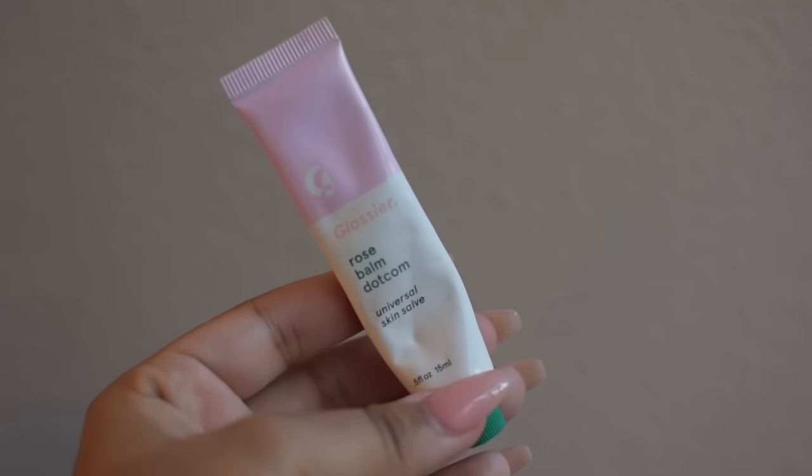Last but not least, I'm using this Glossier Lip Balm. It is everything, y'all. It is so thick and leaves my lips feeling moisturized for hours.